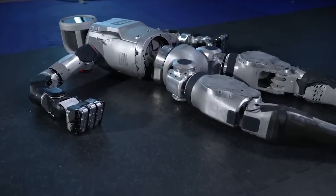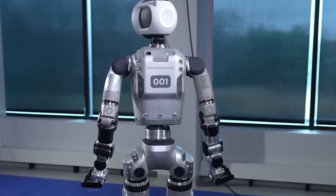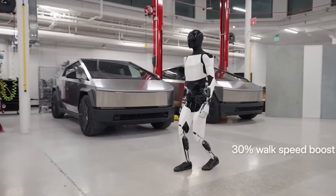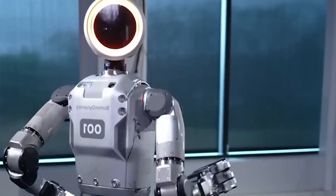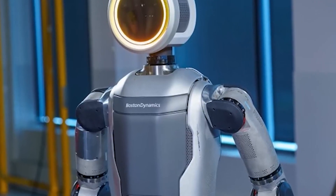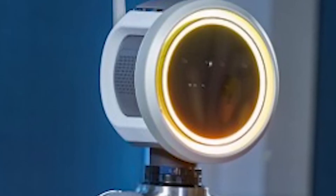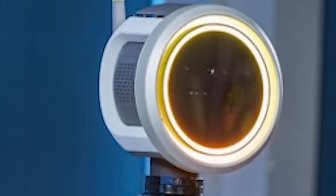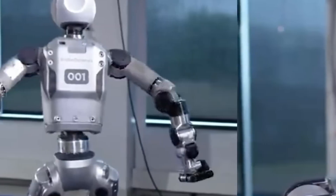With this new model, Boston Dynamics is setting the stage for a future where humanoid robots take on dull, dirty, and dangerous tasks, freeing humans to focus on more creative and less hazardous endeavors. The potential applications are limitless, from industrial operations to complex emergency response scenarios. However, such advanced technology requires careful consideration of safety and ethics in robotics. The more powerful these machines become, the more important it is to advance our discussions on these topics.